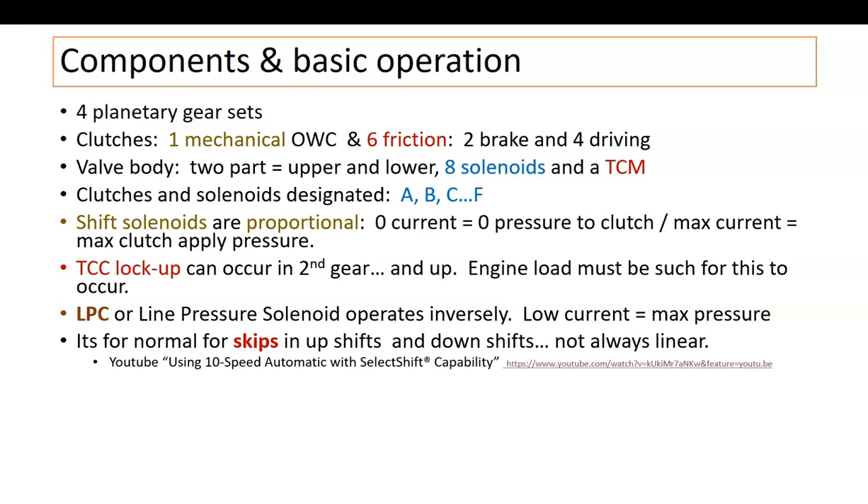It's normal for this transmission to skip a shift. You might see it shifting from first to third, then third to fifth, then six, seven, eight. If the load is light and acceleration is moderate, it's going to skip a few gears to get where it needs to be to operate effectively. Downshifting is the same — it might skip from fourth down to second when slowing down. The shifts do not always occur in a linear fashion. Ford has a YouTube video explaining this is normal behavior.